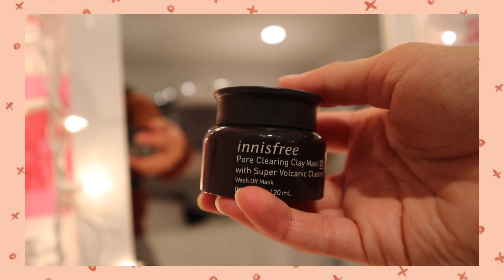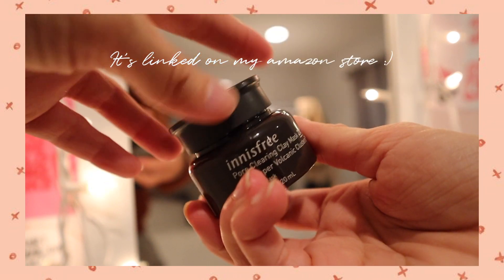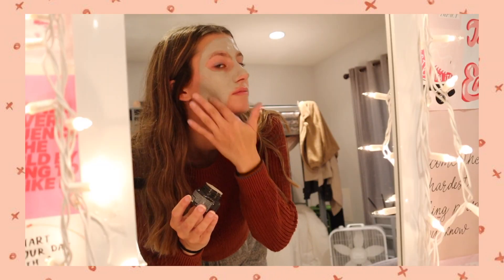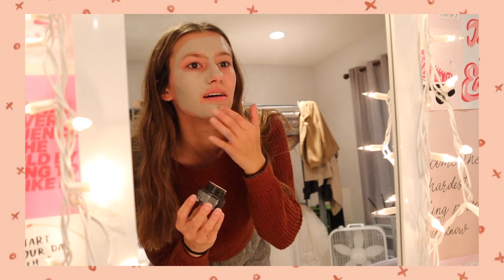Here is the face mask I've been using lately. If I have the time I'll put on a face mask — it's really relaxing to me. This face mask will also be linked below for you guys.